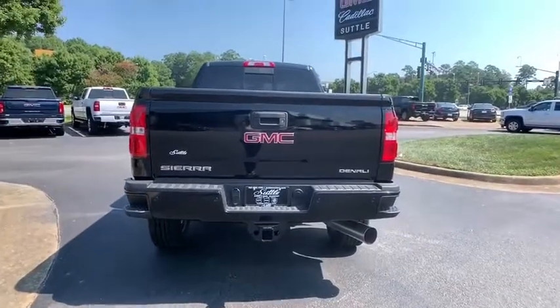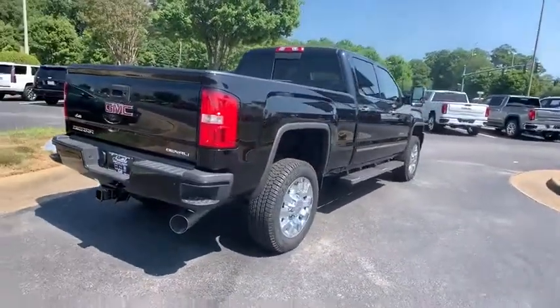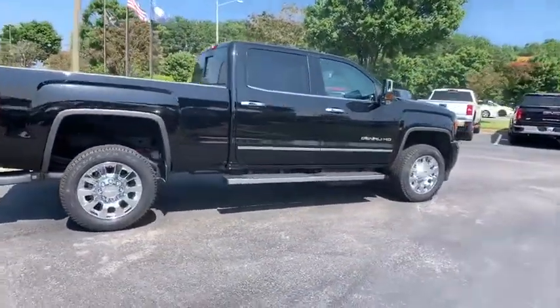Universal garage door opener, fog lights, compass, heated steering wheel, electronic stability control, CD player, power windows, rear window defroster, security system.